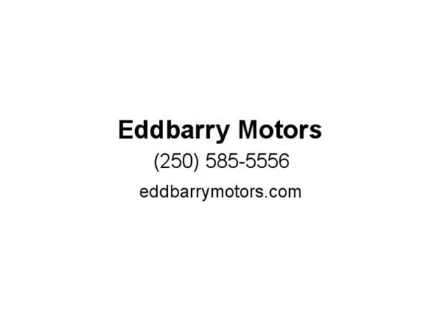Disclaimer: please note all inventory and inventory pricing is subject to change. Please see dealer for further details. Our dealer number is 41450. All sales are plus applicable taxes. Our documentation fee is $100.